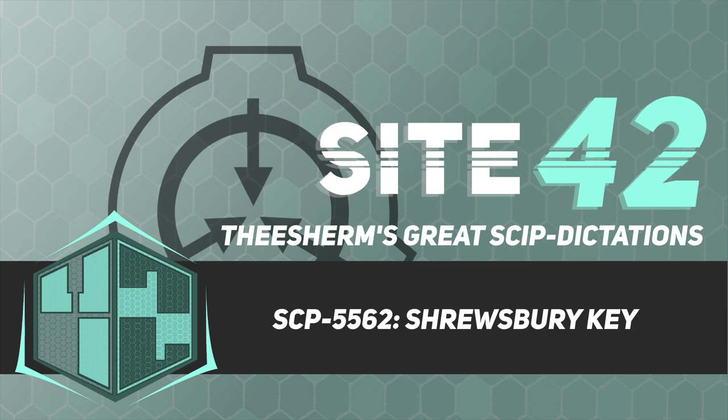Special Containment Procedures. SCP-5562 is to be stored in Containment Chamber 12 at Site-26. Foundation knowledge of the existence of SCP-5562 is not to be disclosed to the British Occult Service. Use of SCP-5562 requires the approval of the Site-26 Director or Overseer Command. The input of the Ethics Committee is to be disregarded.